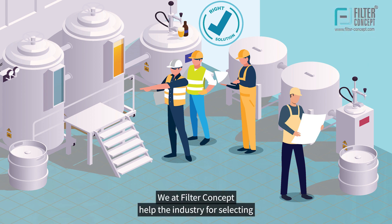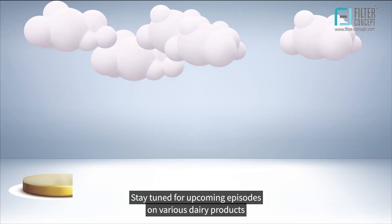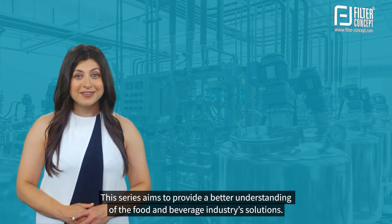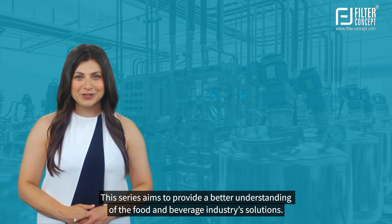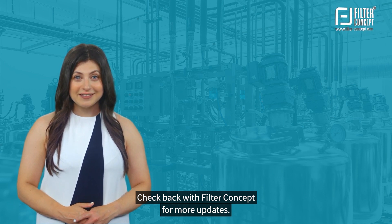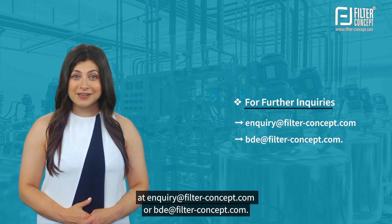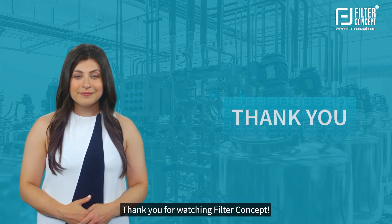Stay tuned for upcoming episodes on various dairy products like curd, buttermilk, lassi, and ghee. This series aims to provide a better understanding of the food and beverage industry solutions. Check back with Filter Concept for more updates. For any inquiries, please contact us at inquiry@filter-concept.com or bde@filter-concept.com.